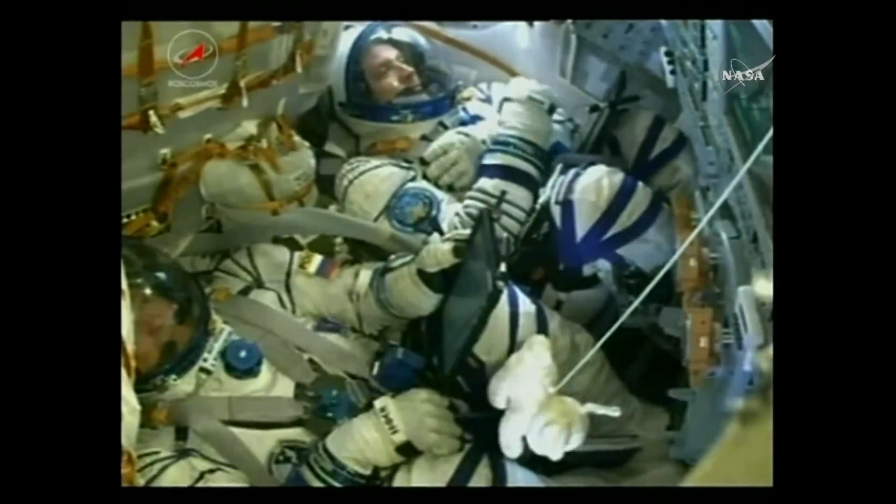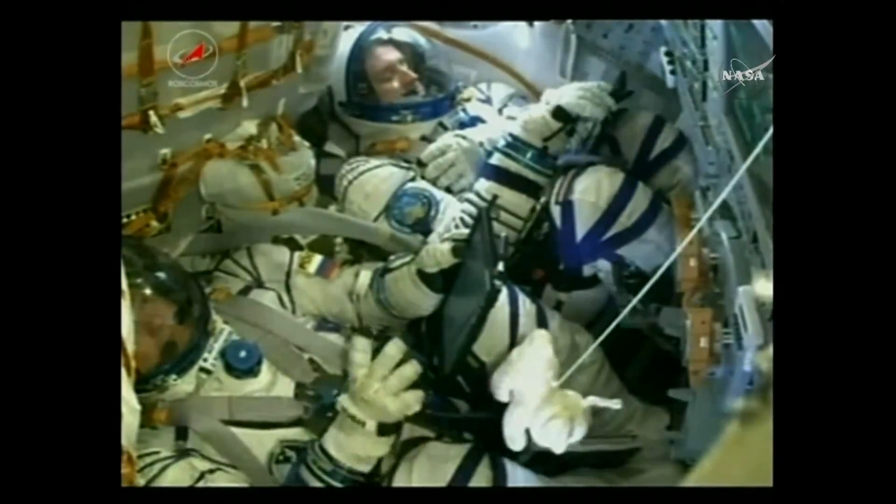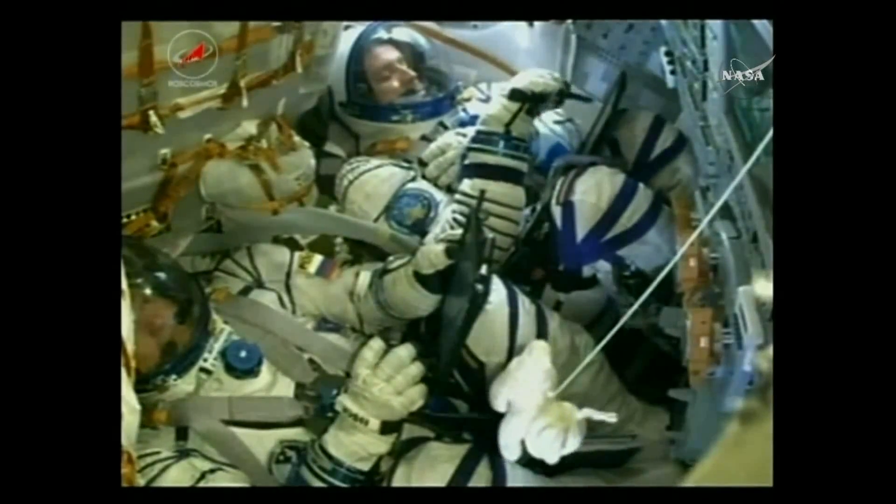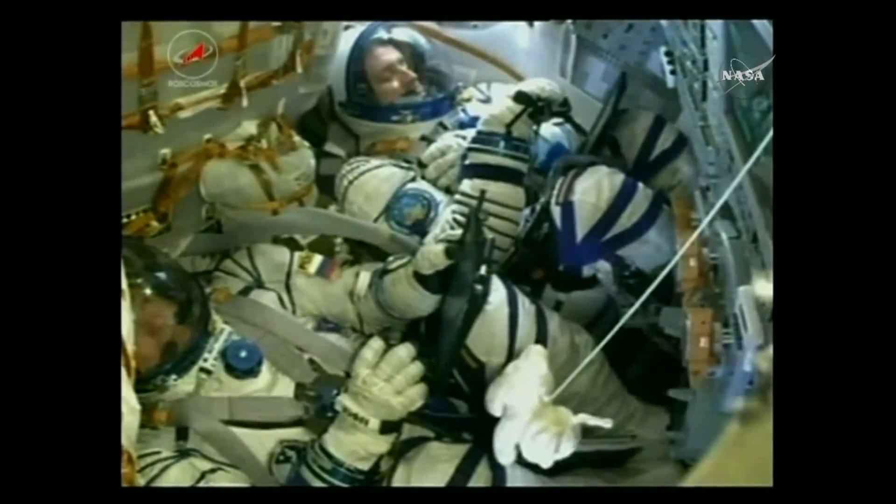As a reminder, once they are delivered into orbit, a series of pre-programmed commands will execute and all of the antennas will deploy along with the solar arrays.